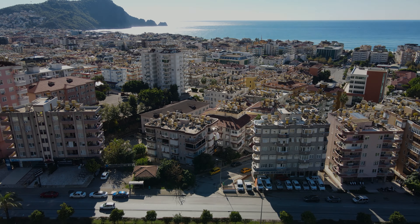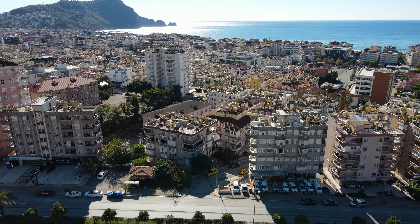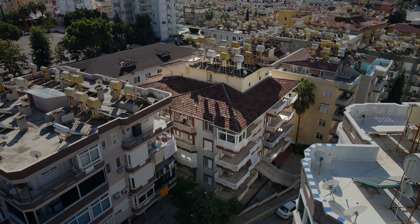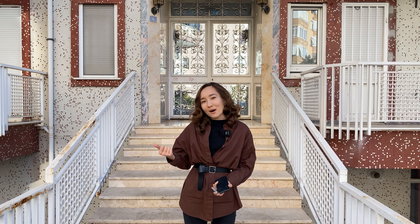Hi everyone and welcome to our real estate channel in Turkey. We are in sunny Alanya and today I'm going to show you the apartment in the center of Alanya, near the famous Cleopatra beach. Right now we are standing in front of the house — an old Turkish house — but despite that, we have a renovated apartment with brand new furniture and appliances. Let's not waste time and go check it out.